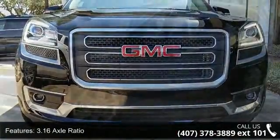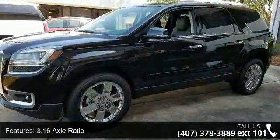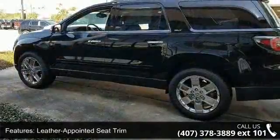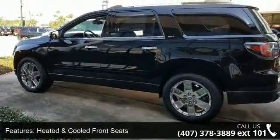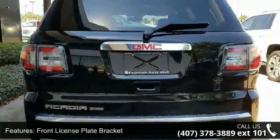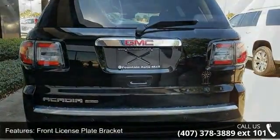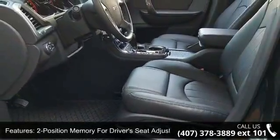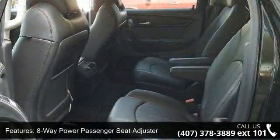Some of the top features included with this vehicle are 3.16 Axle Ratio, Leather or Pointed Seat Trim, Heated and Cold Front Seats, Front License Plate Bracket, Two-Position Memory for Driver Seat Adjuster, 8-Way Power Passenger Seat Adjuster, Remote Vehicle Start, Tri-Zone Automatic Climate Control, Inside Rear View Auto Dimming Mirror, and Heated Driver and Front Passenger Seats.